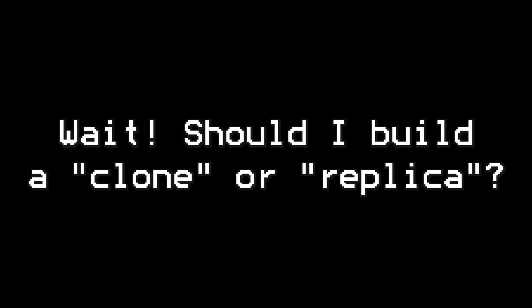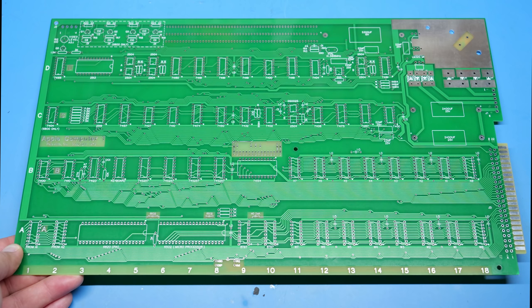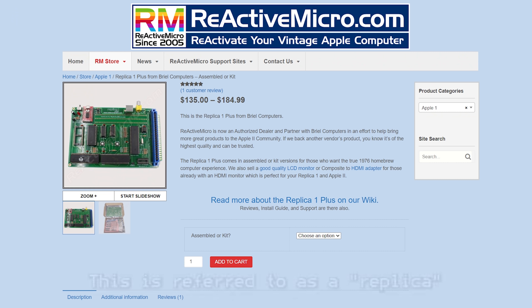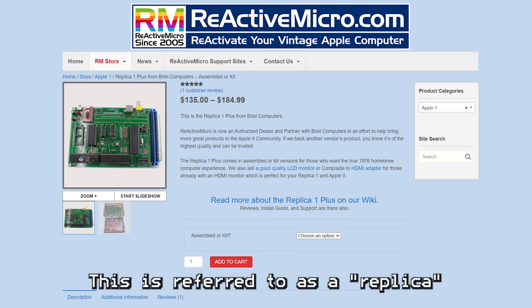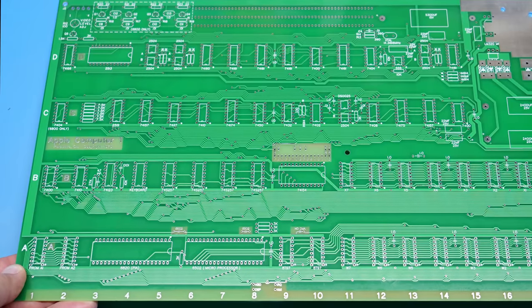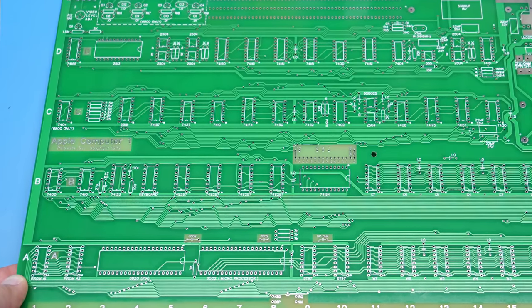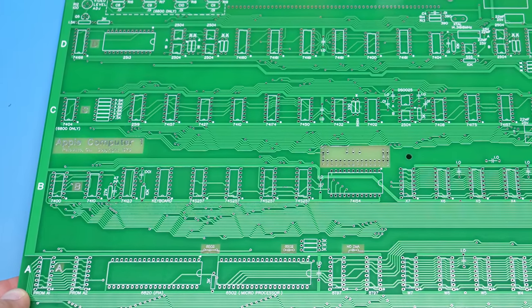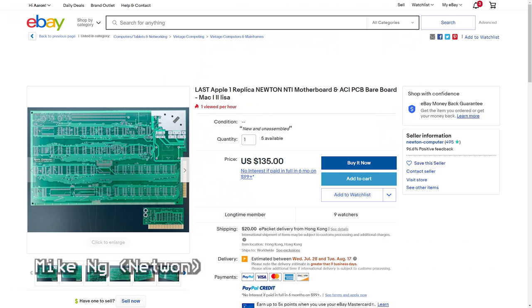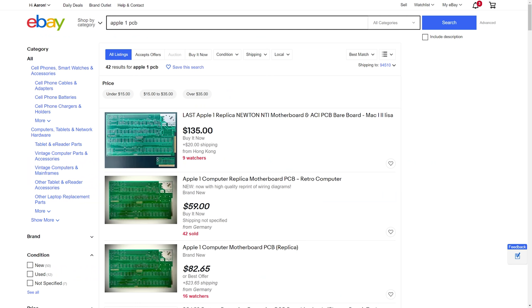One thing I want to point out is that there are different types of replicas available for the Apple One. There are circuit-exact clones for those who want their project to look exactly like the original Apple One, and then there are replicas which take advantage of modern components to reduce the number of ICs but still produce a working unit. I'm going to be building a more authentic version, so the PCB and components I'm using are almost exactly the same as the original ones. The most popular authentic boards I've seen are the Mimeo version created by Mike Willigal and the Newton version created by Mike Newton — both are high-quality boards and worth the price. There are cheaper boards available on eBay, but you may want to do more testing with those no-name boards to make sure they don't have any defects.